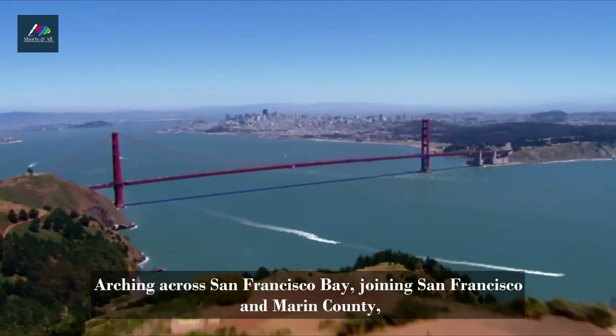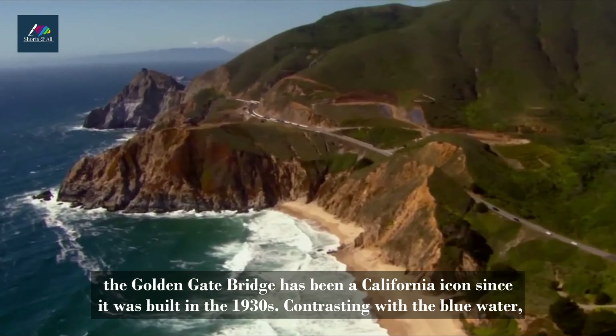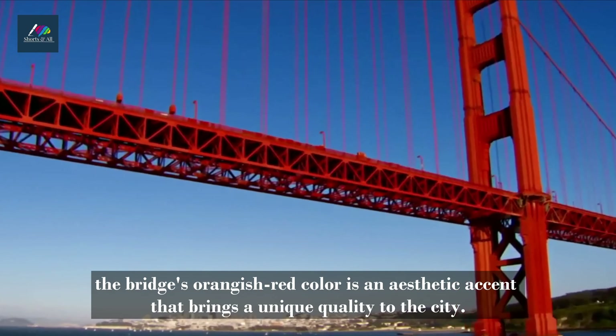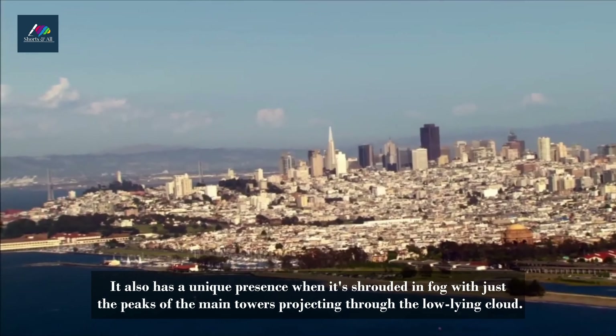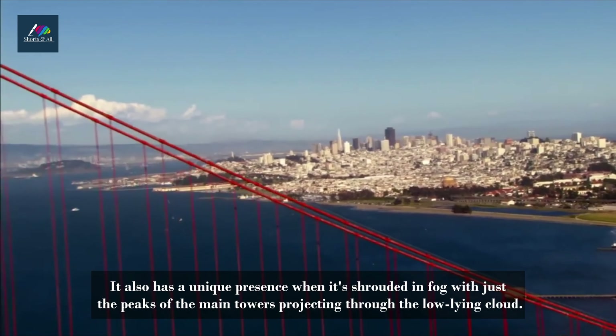Golden Gate Bridge. Arching across San Francisco Bay, joining San Francisco and Marin County, the Golden Gate Bridge has been a California icon since it was built in the 1930s. Contrasting with the blue water, the bridge's orangish-red color is an aesthetic accent that brings a unique quality to the city. It also has a unique presence when it's shrouded in fog with just the peaks of the main towers projecting through the low-lying cloud.